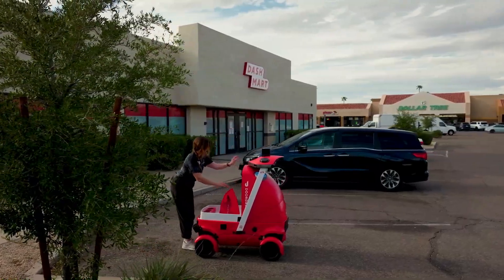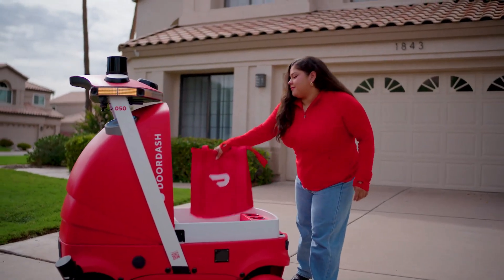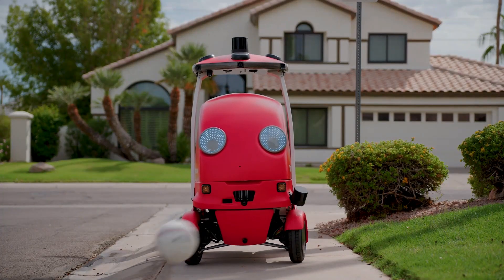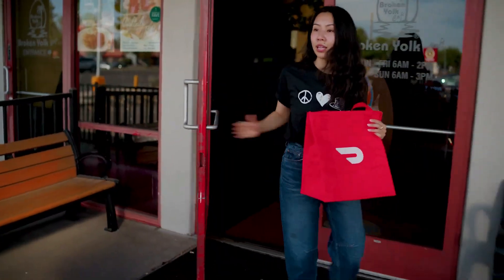The DoorDash Dot is an innovative device designed to make food delivery easier and more accessible, especially for people with visual impairments. This smart, voice-activated gadget connects directly to the DoorDash app, allowing users to order meals with a simple press or voice command. Its compact, minimalist design fits seamlessly into any home.